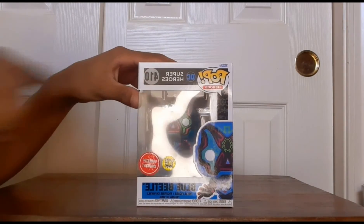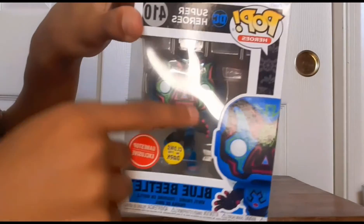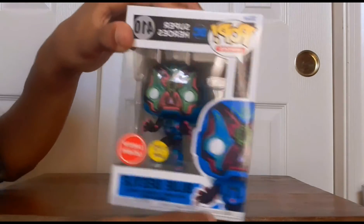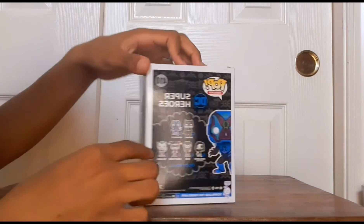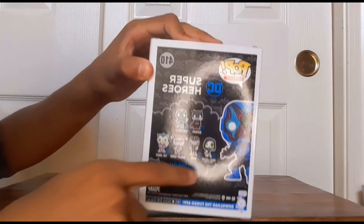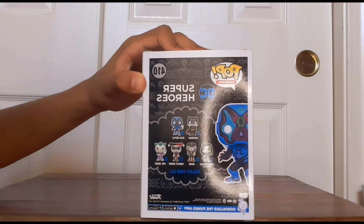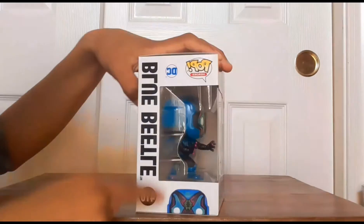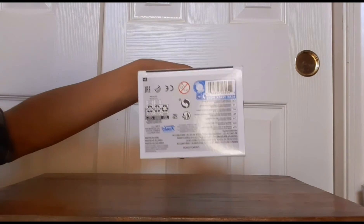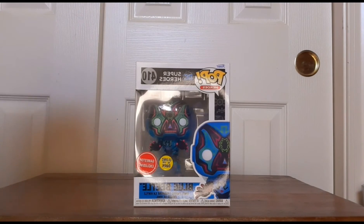This is number 410 for his Funko Pop Blue Beetle — the glow-in-the-dark GameStop exclusive. Beautiful Blue Beetle promotional art on the front. Turning to the side you get Blue Beetle again with the Funko Pop logo and number 410. On the back you can see all the other DC characters you could collect — like Batman, Green Lantern Jessica Cruz version, Bane, and Harley Quinn with the choker. Those look really cool. Now that we've reviewed the packaging, let's get into the unboxing.